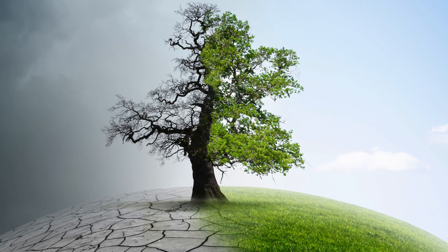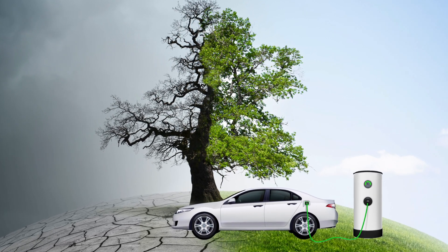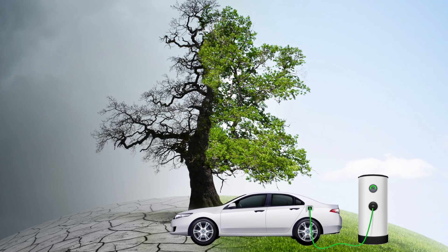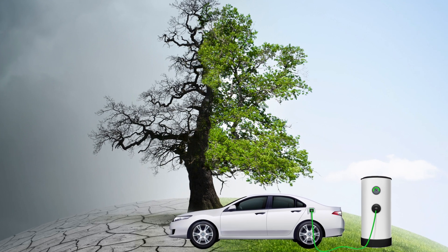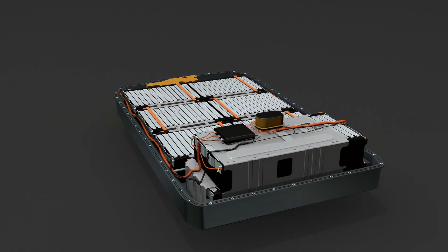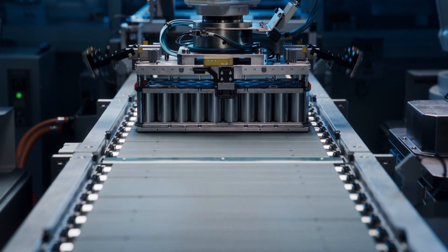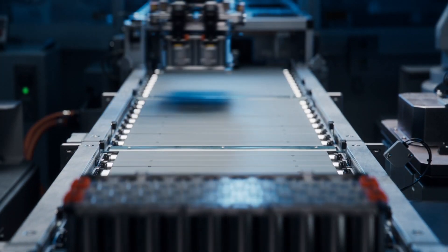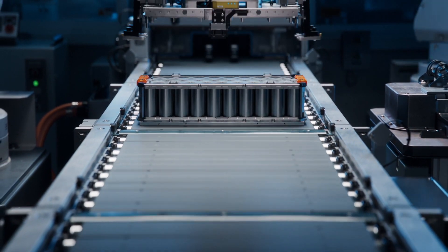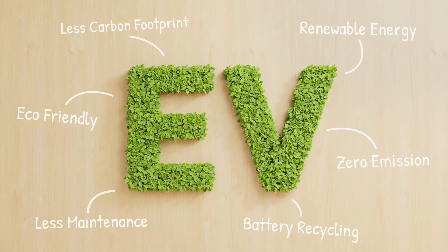In the battle against climate change, the electric vehicle is emerging as a powerful ally. Yet, as we embrace the EV revolution, the key to sustainability lies not just in the vehicle's emissions-free journey, but in the life cycle of its heart — its battery. Electric vehicles, while reducing tailpipe emissions, carry a heavier carbon load during their production. Prematurely ending their lives contradicts our goal of reducing CO2. So how do we ensure the electric vehicle's green promise endures?